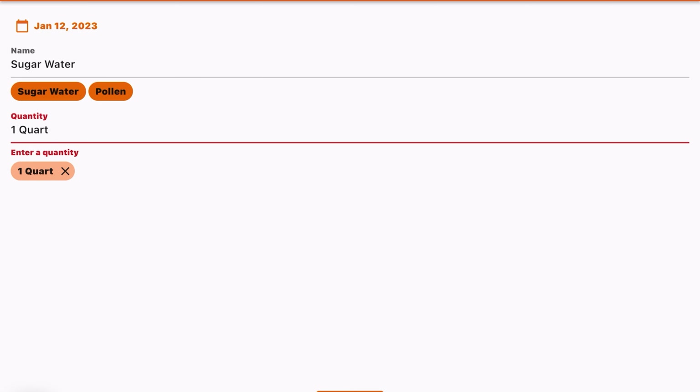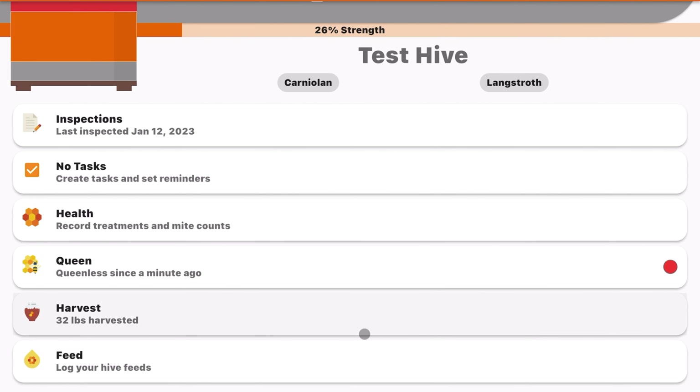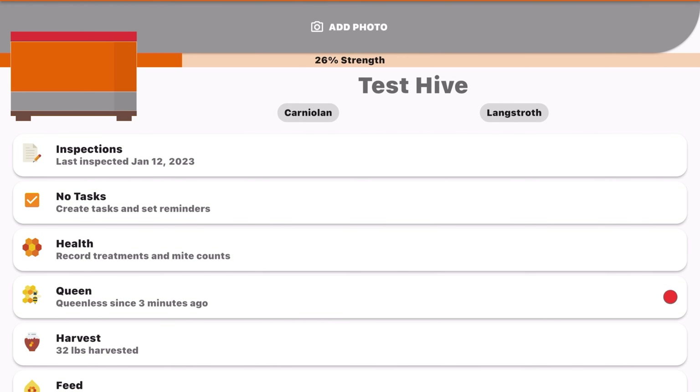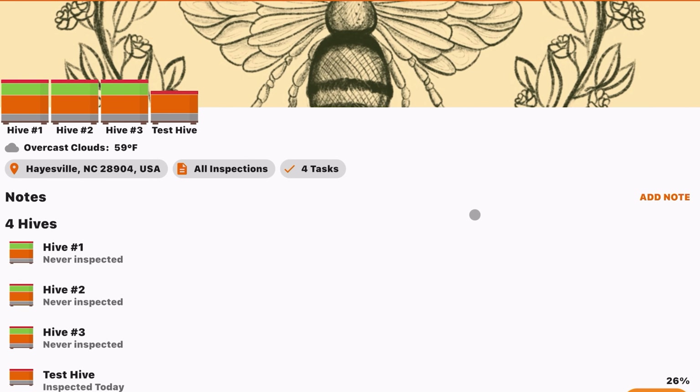To log a feed, go to 'Feed Hive,' click the plus sign, and it comes with presets like sugar water or pollen. It gives you quantity options — one quart, two patties — then you enter the name, such as 'sugar water,' and click 'Add Feed.' It populates right there in the log.